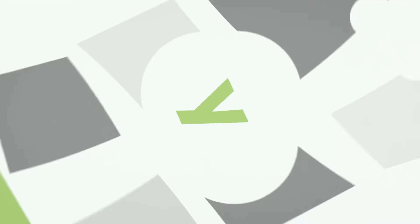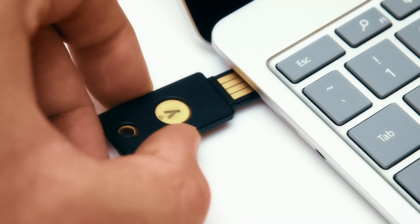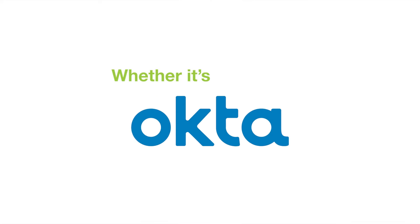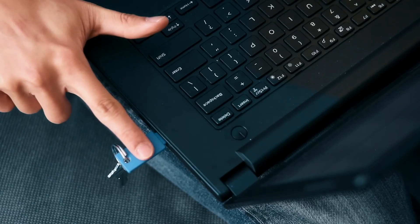Yes, zero. The YubiKey works out of the box with more services and applications than you can imagine. Simply add it to your existing identity and access management solution, whether it's G Suite, Duo, Microsoft, Okta, or Ping, to instantly increase your security and authentication profile and drive compliance to cyber insurance mandates.